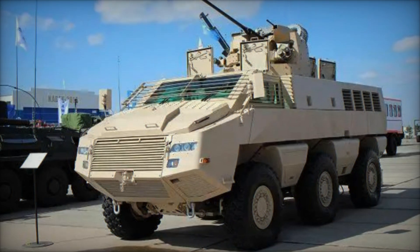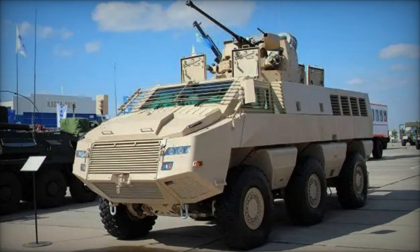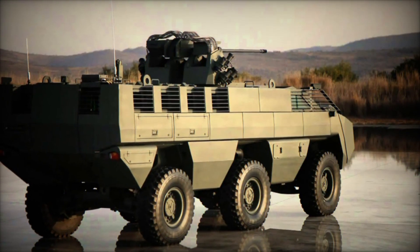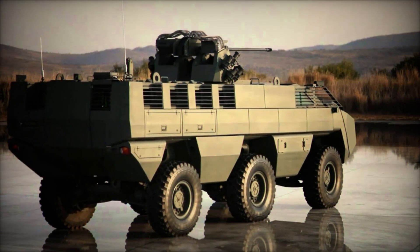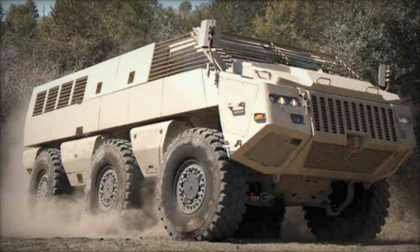The Mbomb family of vehicles is renowned for its modular design, offering scalability and adaptability to accommodate various mission requirements. Within this illustrious lineage, the Mbomb 6 6x6 emerges as a versatile and potent platform designed to excel in a multitude of roles across different operational environments.